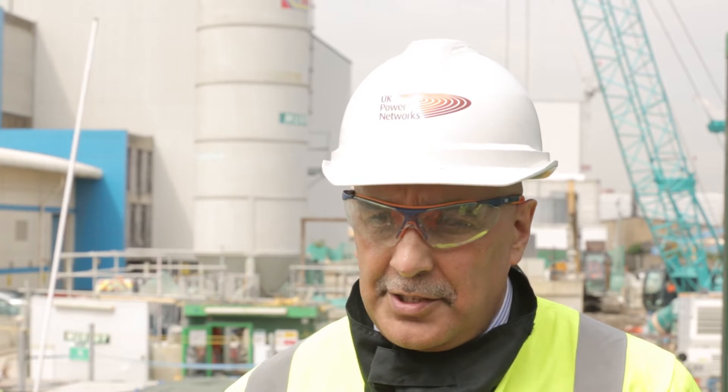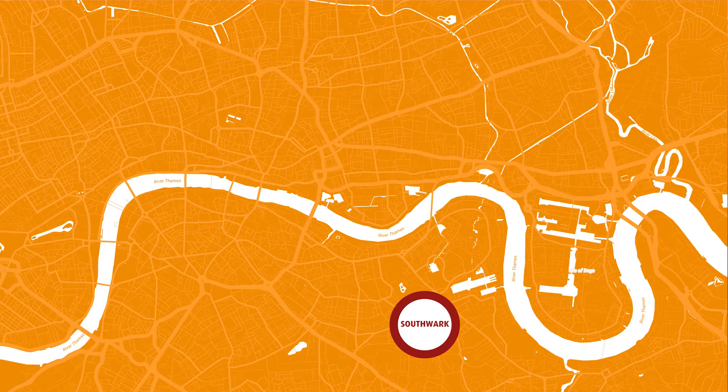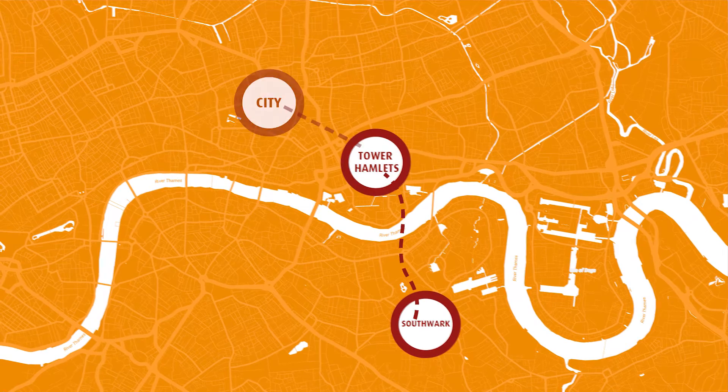The project started in 2011 and is comprised of three tunnel schemes which in total add up to some five and a half kilometres, connecting the south east of London to the east end to the city.